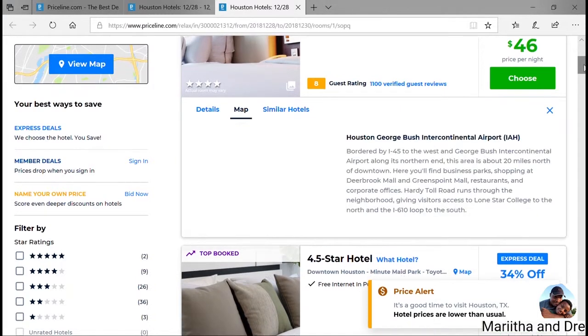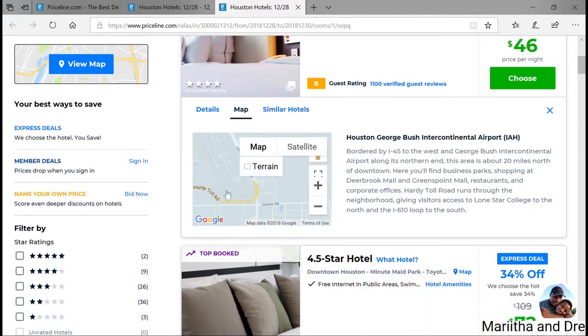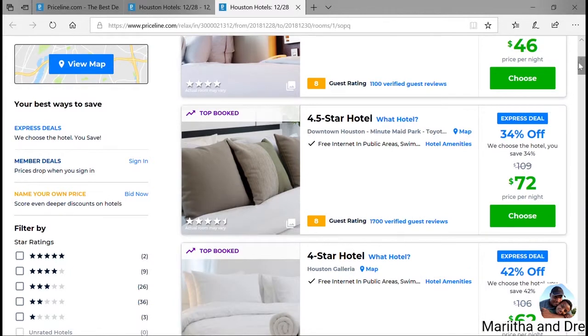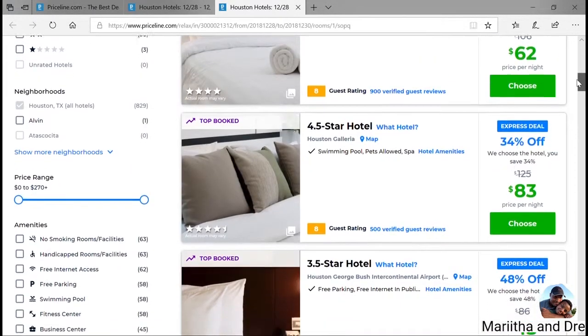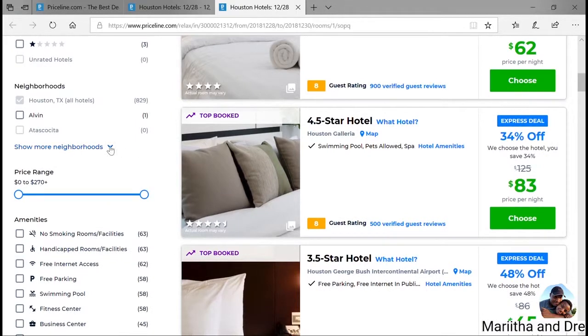For a four-star, you get $46. The best thing to do is always click the map so you know which area. It may not tell you exactly, but it tells you a general area. For the $46, it's saying Houston George Bush International Airport. So if you're trying to be near Houston by the airport, check the map to confirm that's the right area. Just keep scrolling to see which price looks best and which star rating as well.